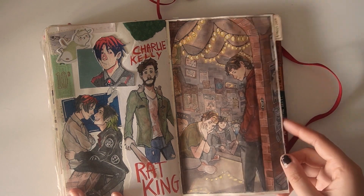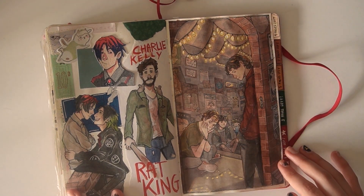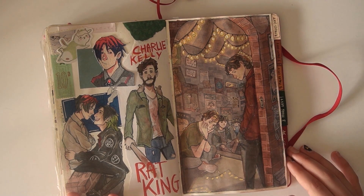And then I wanted to draw the boys, the gang, all together, so I did a full-page illustration of just them hanging out in an alleyway, because that's kind of the vibe.